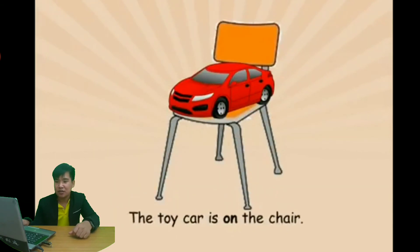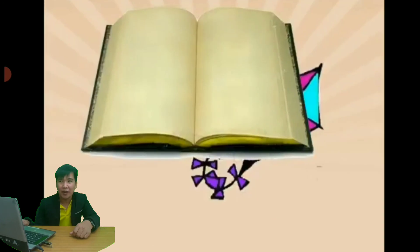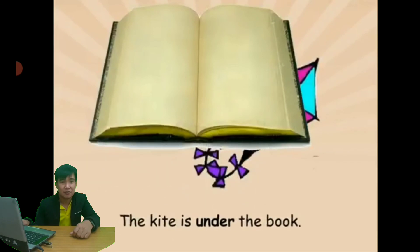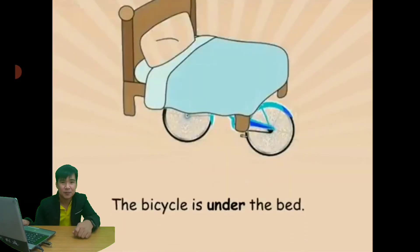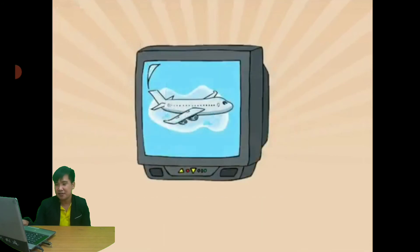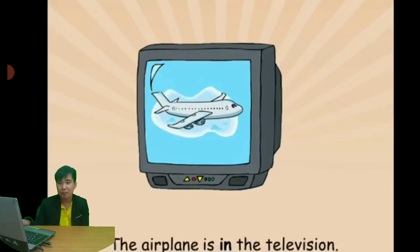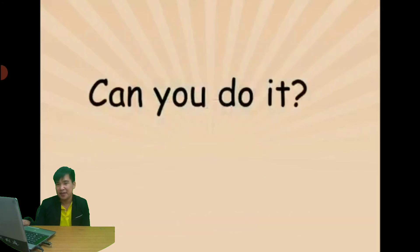Where is the toy car? Correct — the toy car is on the chair. Next: where is the kite? The kite is under the bed. Very good! Where is the bicycle? The bicycle is under the bed. Where is the airplane? The airplane is in the television — there is a show with an airplane on the TV screen.